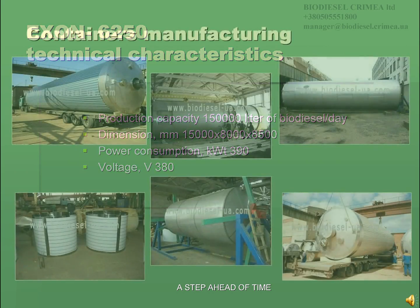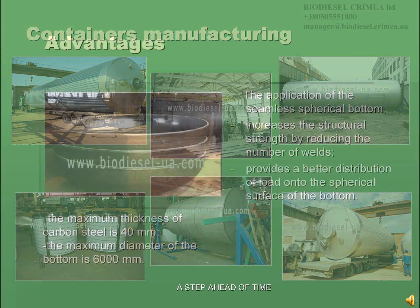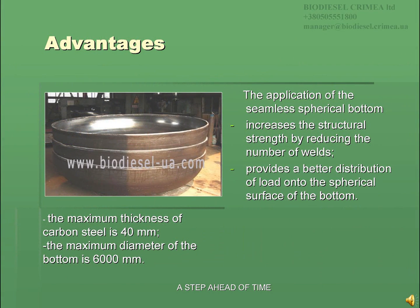Biodiesel Crimea LTD manufactures a wide range of containers to meet our customers' needs. The application of seamless spherical bottoms in the containers manufactured by Biodiesel Crimea LTD increases structural strength by reducing the number of welds and provides a better distribution of load onto the spherical surface of the bottom. The maximum thickness of carbon steel is 40 mm and the maximum diameter of the bottom is 6,000 mm.